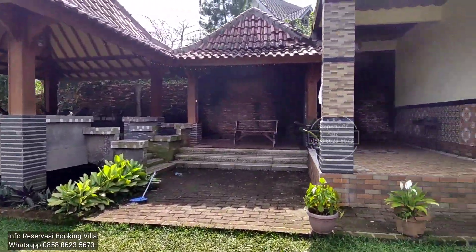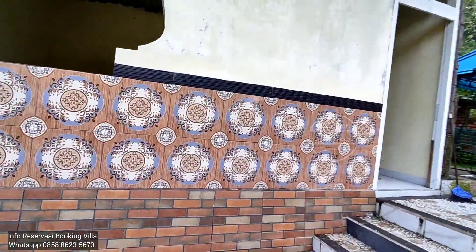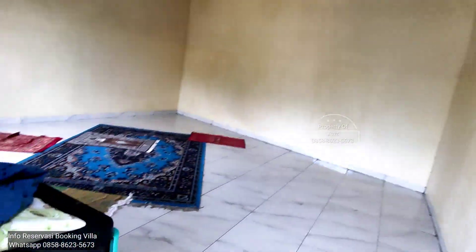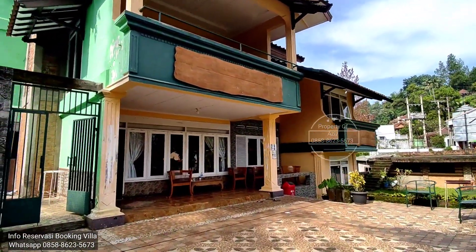Sini ada sumber-sumber gazebo. Gazebo, semalat bakaran. Ada apa? Kayaknya mau sholat. Iya bener, mau sholat. Ada ayunan. Ini pilanya.